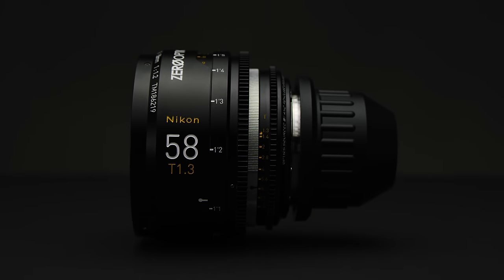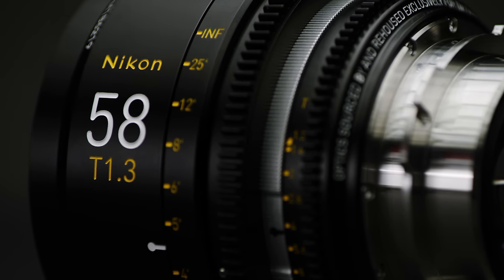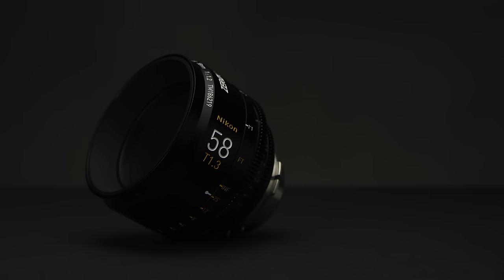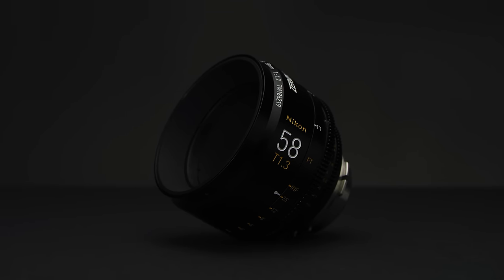The Nocte Nikkor 58mm f1.2 is a legendary optic. Today we are looking at TM Camera Solutions' attempt to bring this awesome optic to cinematographers. The Nocte Nikkor 58mm f1.2 was produced between 1977 and 1997 and has now become extremely rare and sought after. The lens was originally designed for astrophotography by Nikon, hence the Nocte in the name. Buying a good copy of this lens will set you back around £4,000 and a ton of time hunting and testing.